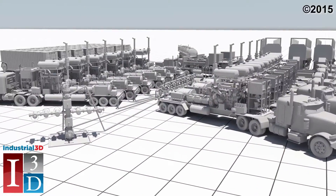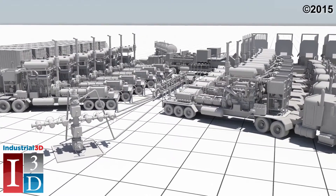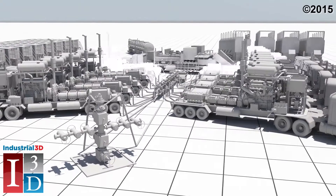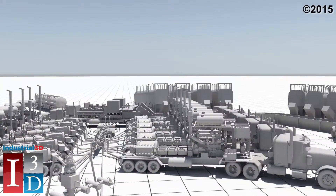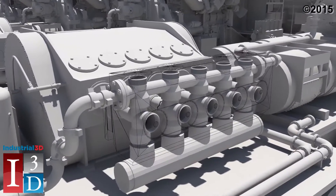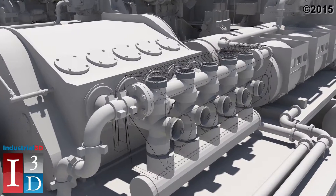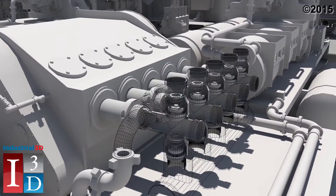Hydraulic fracturing is used after drilling operations to stimulate production of new or existing wells. Typically, multiple high-pressure pumps are used to send fluids—water, proppants, and chemicals—downhole. These fluids are injected at extremely high pressures to fracture the formation and help hydrocarbons migrate more readily to the wellbore, greatly enhancing productivity.